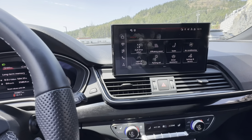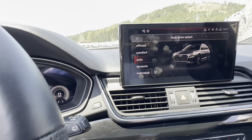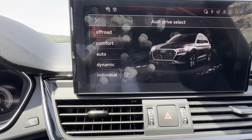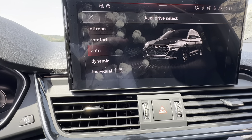You do have the different driving modes: auto, comfort, off-road, individual, and dynamic — and then back over to auto. Very nicely done.